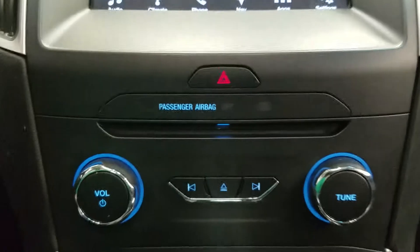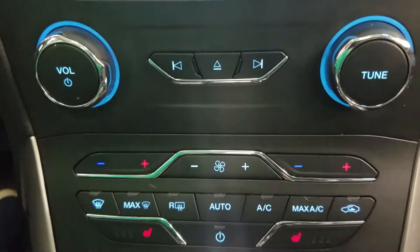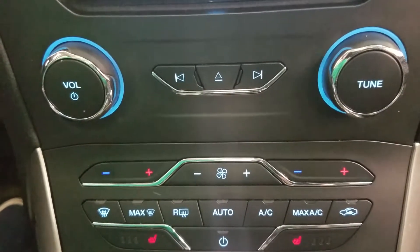Underneath we have our emergency lights as well as our controls for our SYNC system and our CD insert. We also have our dual climate control area which includes air conditioning and heating throughout our entire cabin, as well as heated seats for both driver and passenger.